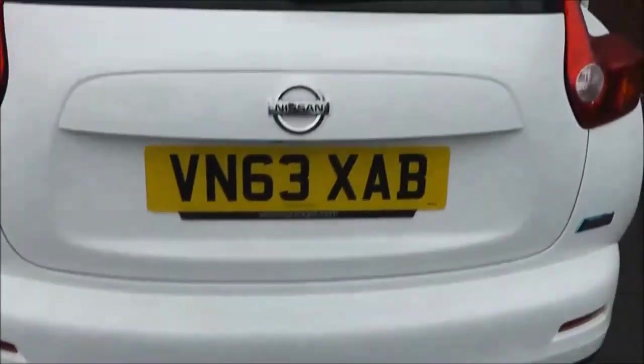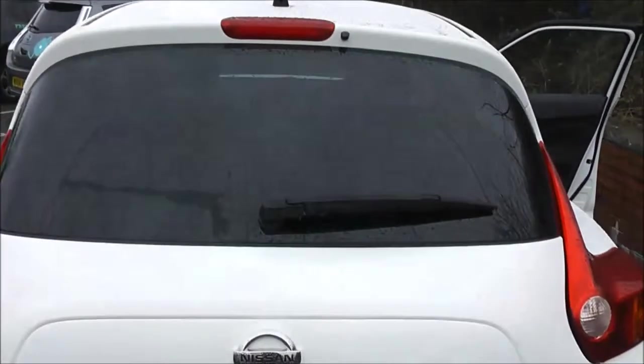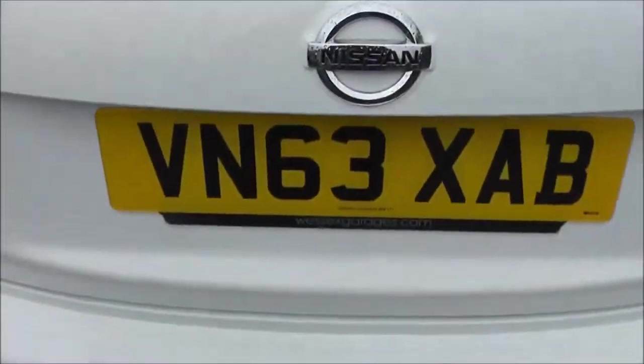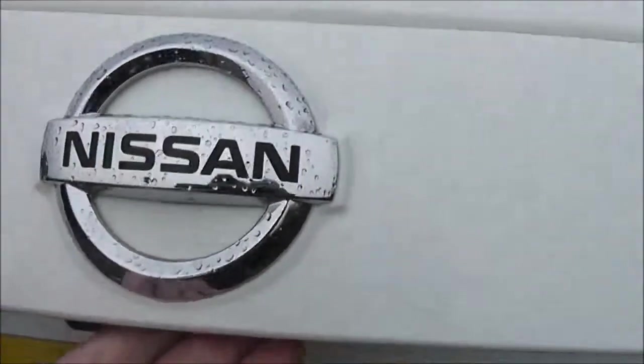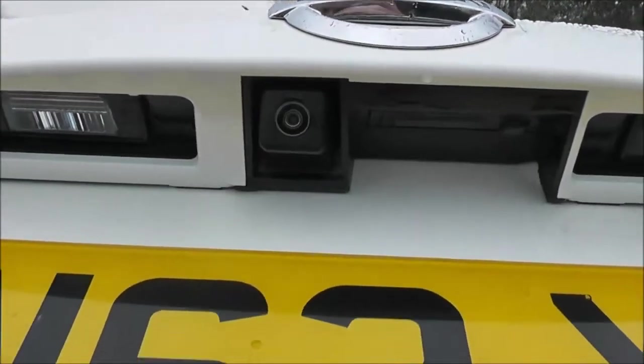As we come round to the back at the top of the tailgate, we've got a high-level third brake light. It's fitted with a rear wiper blade. It has a chrome-tip exhaust, and in the centre of the tailgate itself, just underneath the badge, we've got a colour rear-view camera, and I'll show you the display for that very shortly.